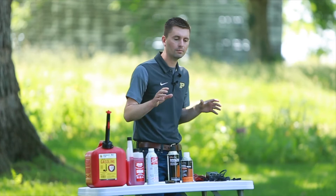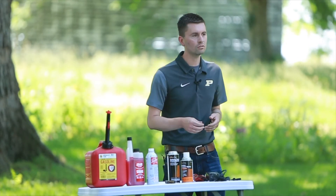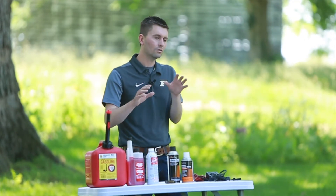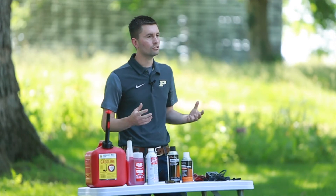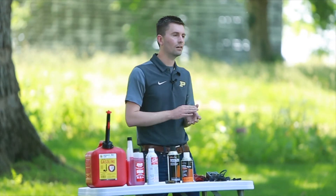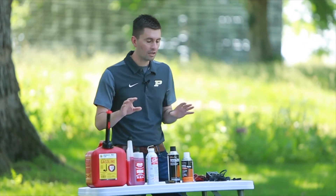Today's prep clip is really going to focus on two different types of engines: four-stroke engines and two-stroke engines. There's a little bit of a difference between how manufacturers recommend storing these for long term, so we're going to go in depth on those two engine types.